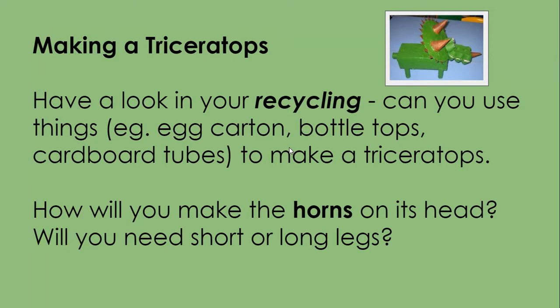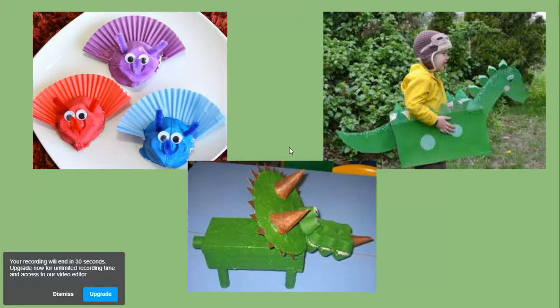Making a Triceratops. Have a look in your recycling. Can you use things like egg cartons, bottle tops, and cardboard tubes to make a Triceratops? How will you make the horns on its head? Will you need short or long legs? Have a look at these examples — children have made different dinosaurs using things from their recycling bin. Have a go and see if you can make a Triceratops or your favourite dinosaur.